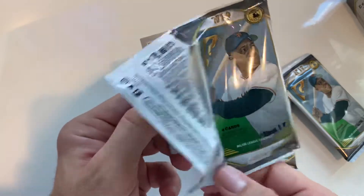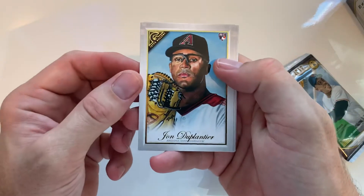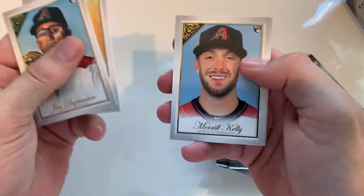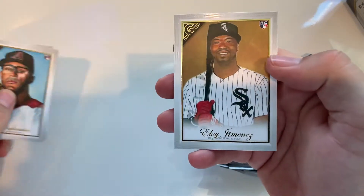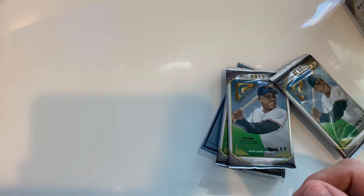Come on. Oh, Eloy — that's a nice one. These cards are pretty big. Trout.